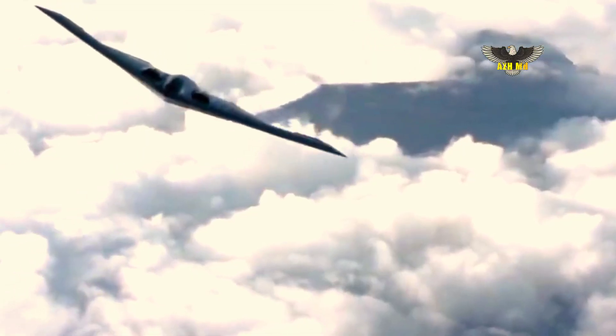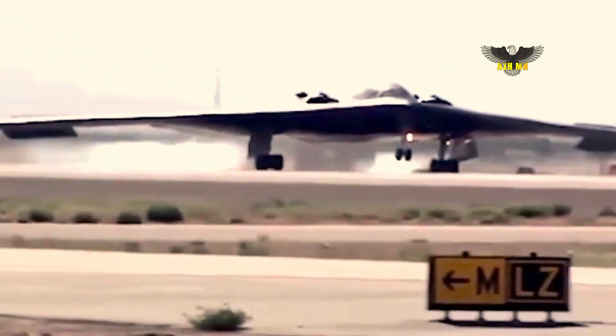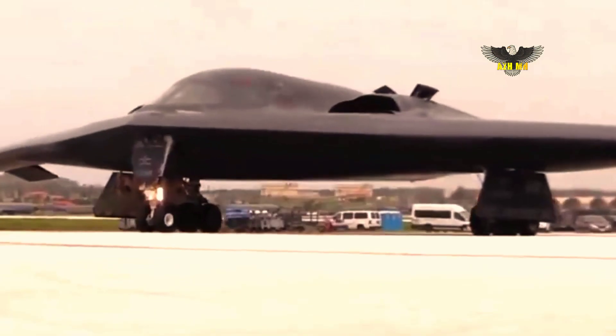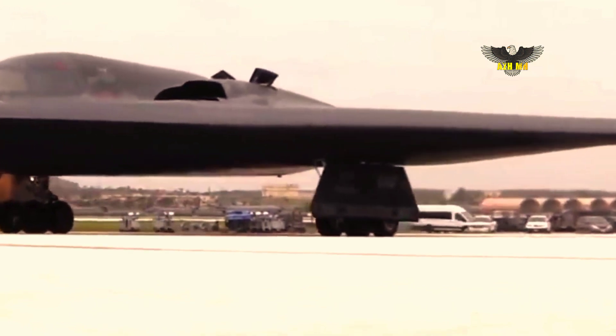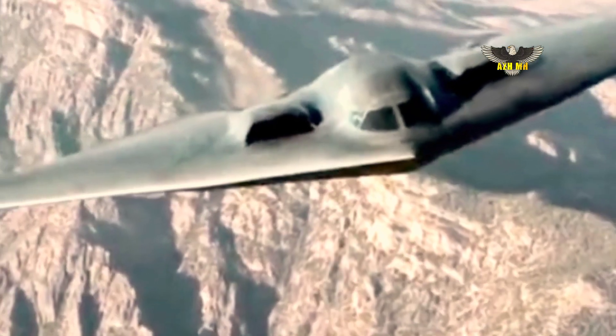The B-21 is optimized for the high-end threat environment. It will play a critical role in helping the Air Force meet its most complex missions. The Raider will provide the Air Force with long-range, high survivability, and mission payload flexibility.